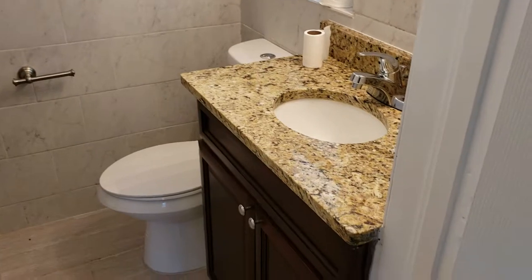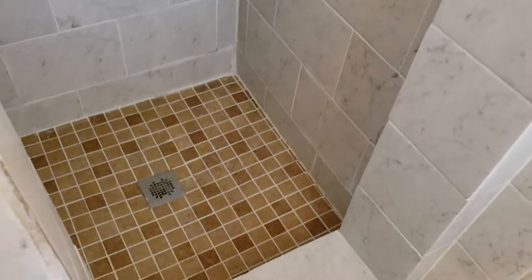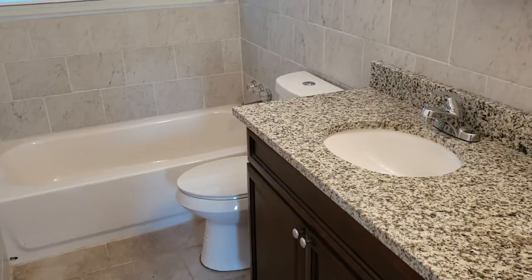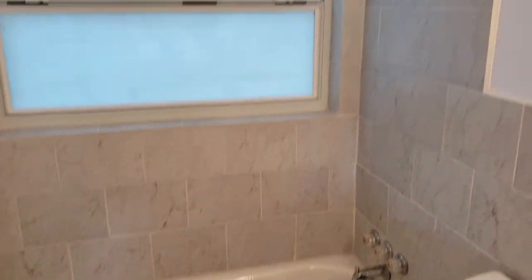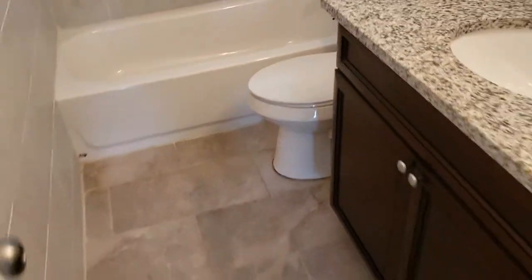The master bath is newly renovated with matching granite countertops, similar throughout the whole house, and we have a standing shower. Now let's go to the hall bath — again, matching granite countertops. We have wainscoting tile, wall tile all the way around, and a tub-shower combo. Ready for many, many years of use.